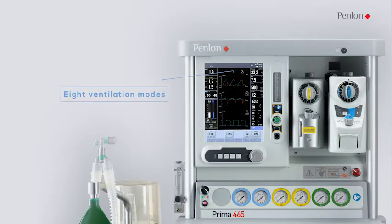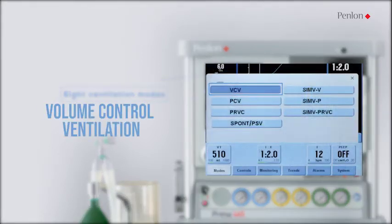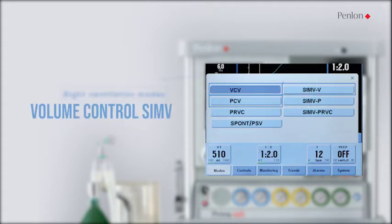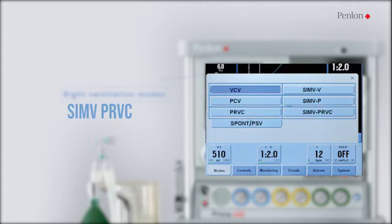Eight ventilation modes are available as standard. The available modes are volume control ventilation, pressure control ventilation, volume control SIMV, pressure control SIMV, PRVC SIMV, PRVC, PSV, and manual.